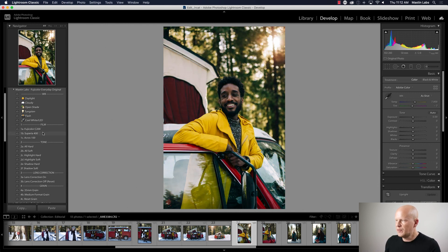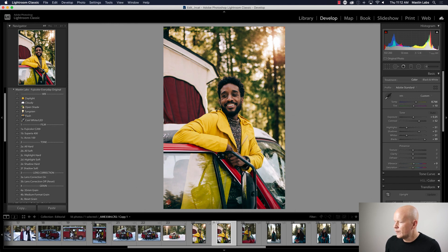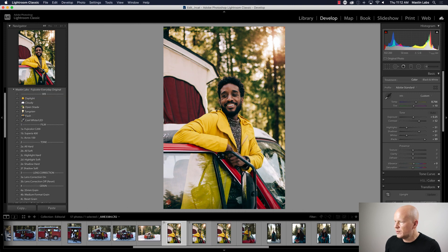There are three different looks in this pack. I'll do Fuji C200 — I'm going to increase the exposure and balance out the green just a little bit and warm it up. I'm going to duplicate this a couple times to show you all three looks.